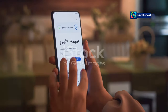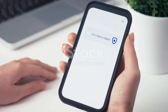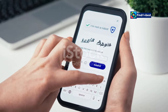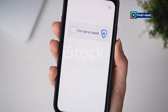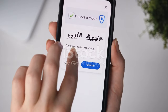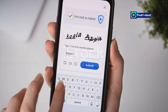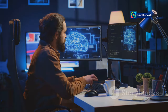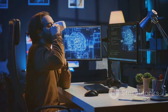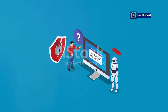Verifying humanity: the wonderful world of CAPTCHAs. You've probably encountered them before — those puzzles that ask you to identify traffic lights, bicycles, or decipher distorted text. These are CAPTCHAs, and they play a crucial role in online security, especially when it comes to platforms like Cloudflare. CAPTCHA stands for Completely Automated Public Turing Test to tell computers and humans apart. It's a mouthful, but the concept is simple.